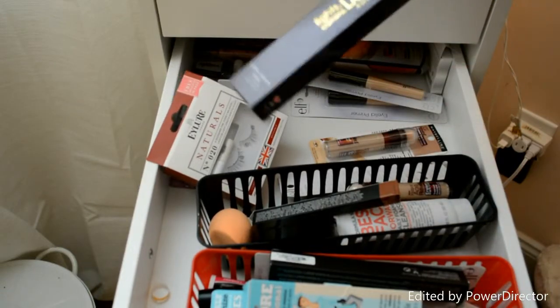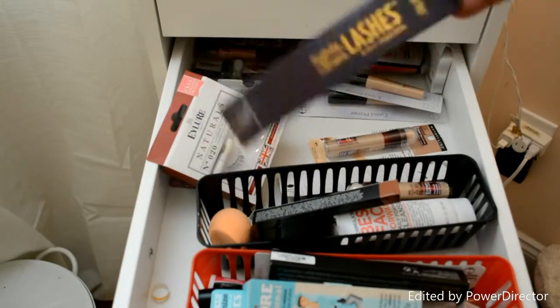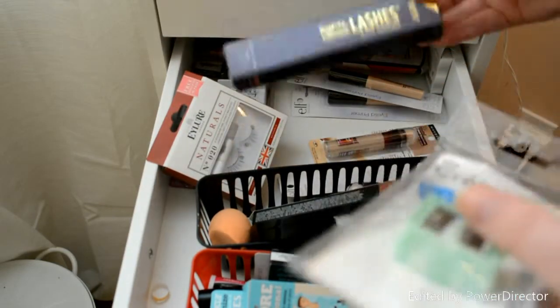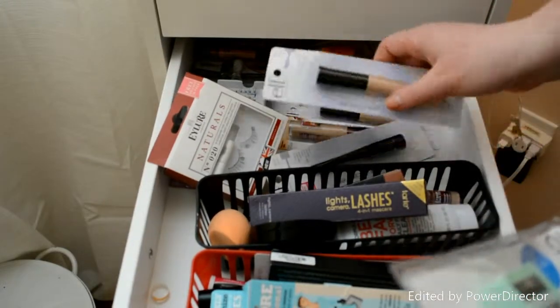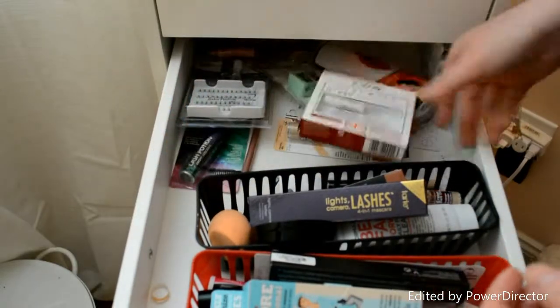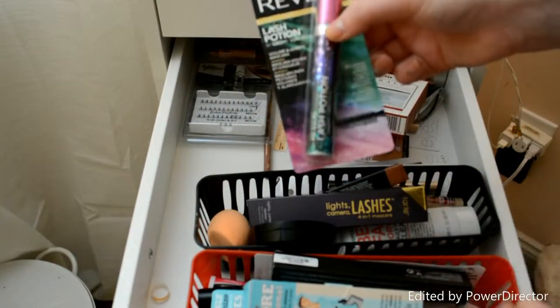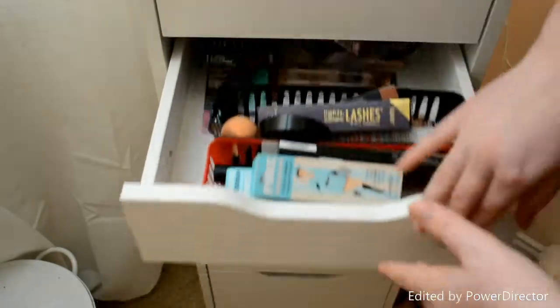The Tarte's Lights Camera Lashes Mascara, which I love. I have a travel size of this but I just haven't gotten to use the big size. Another concealer, a bunch of the Elf Eyelid Primers, another Real Techniques sponge, and then a Revlon Lash Potion Mascara — I have this one already and I love it, so this is just an extra.